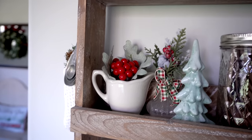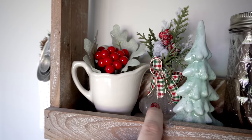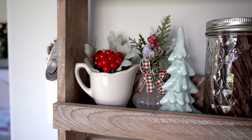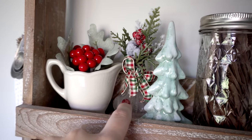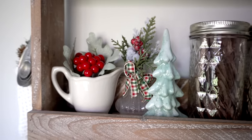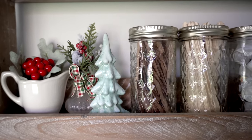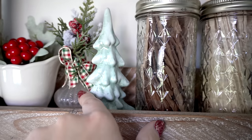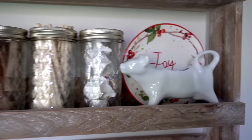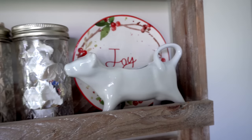In my little ironstone pitcher I have some berries with some greenery. I also found this piece — and there's actually a matching one down below — at an antique store where someone had put it together. It fits perfectly in the shelf, which is super hard to find things for since it's so narrow. I found this little tree at Hobby Lobby last year. I have my sugar stir sticks and creamers, my little creamer cow, and a plate that says 'Joy.'